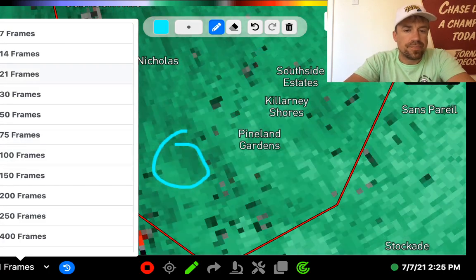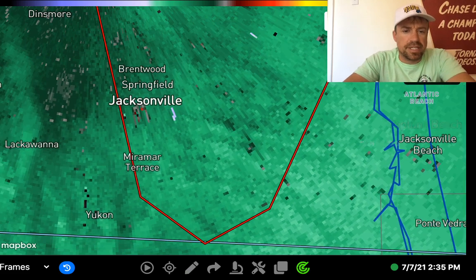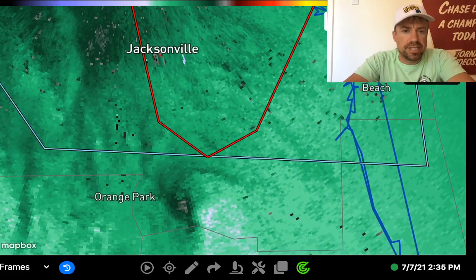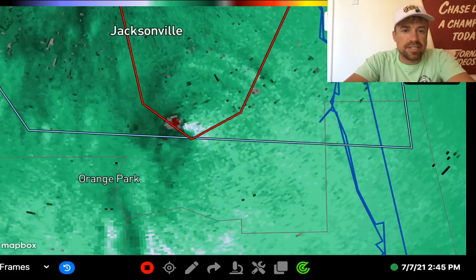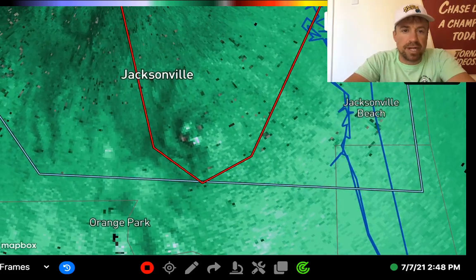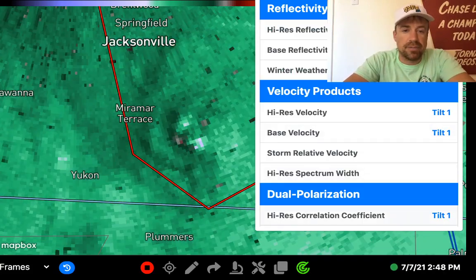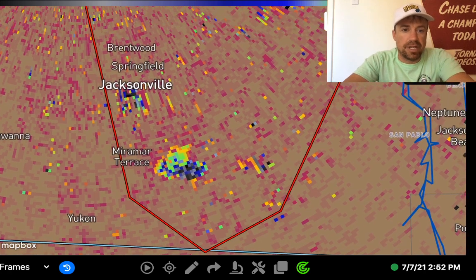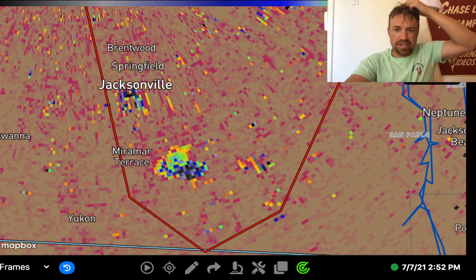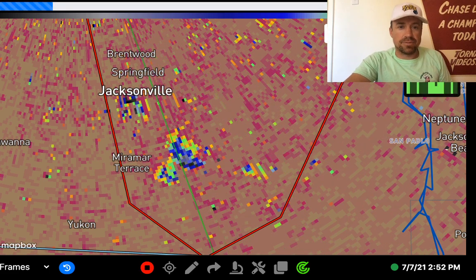It does look like it is maybe cycling a little bit. This did have a well-defined debris signature just off to the south. Right now this is southeast of Jacksonville and curling off to the northwest toward Jacksonville proper. We can take a look at the debris coefficient to see — and there it is. This is a confirmed tornado, big-time debris ball heading off to the northwest toward Jacksonville.